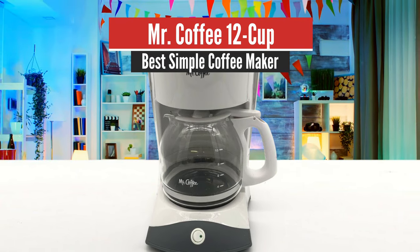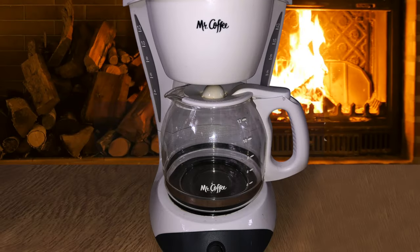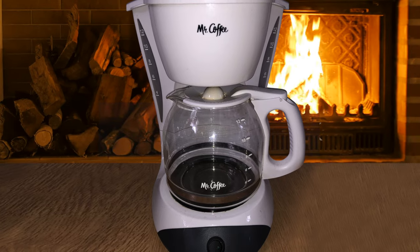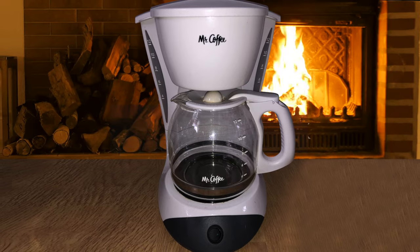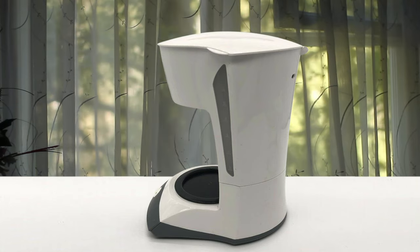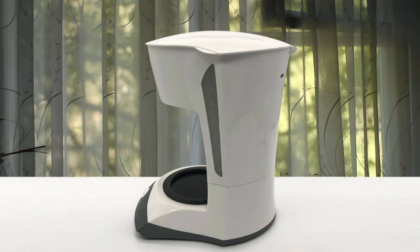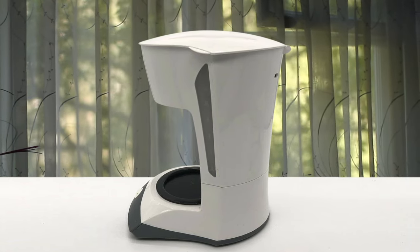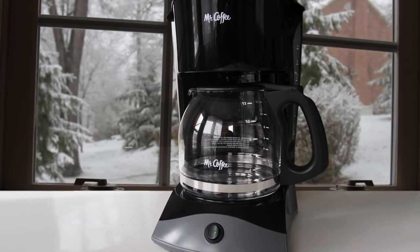Number 5: Mr. Coffee 12 Cup – Best Simple Coffee Maker. Mr. Coffee 12 Cup is basically a coffee brewing machine with all the features but with a budget price. It's interesting to see how Mr. Coffee has managed to keep the price down while providing greatly brewed coffee with great consistency. With an automated cleaning cycle and ease of use, it's a bargain. The features that this machine offers are pretty surprising for a budget coffee machine.